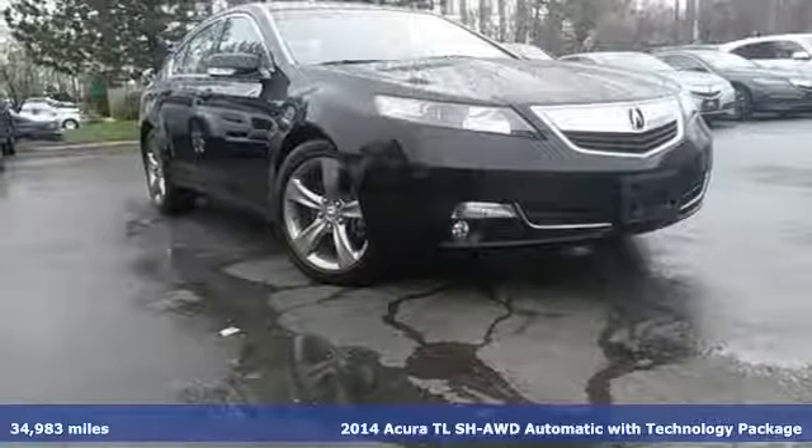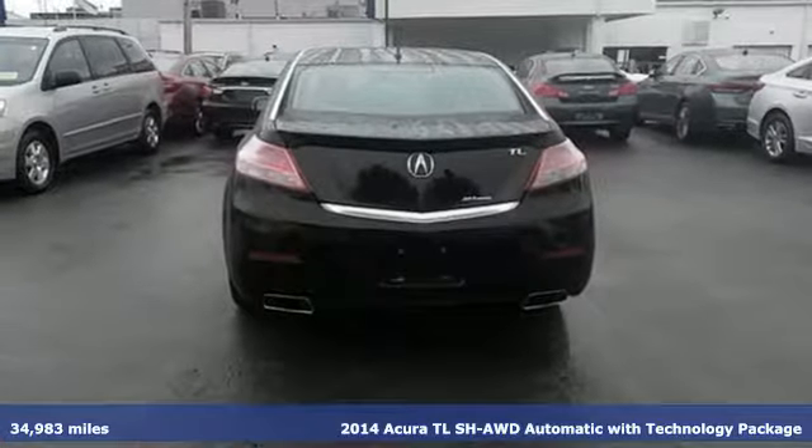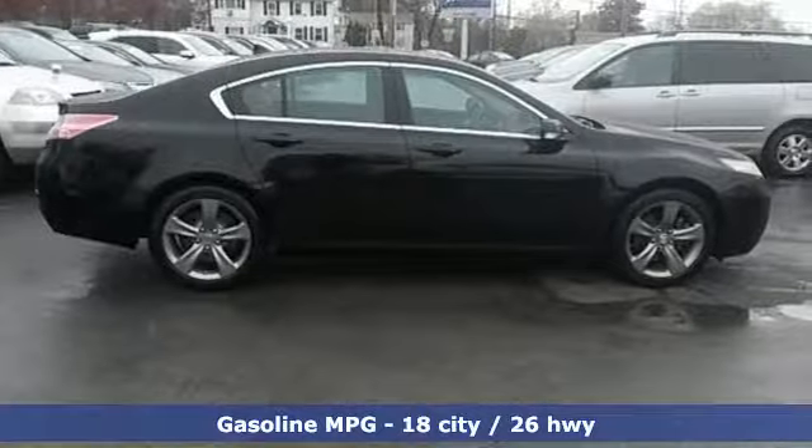Here's a 2014 Acura TL. Under the hood, a responsive V6 engine ensures quick off-the-line performance that matches this car's aggressive, speedy appearance.